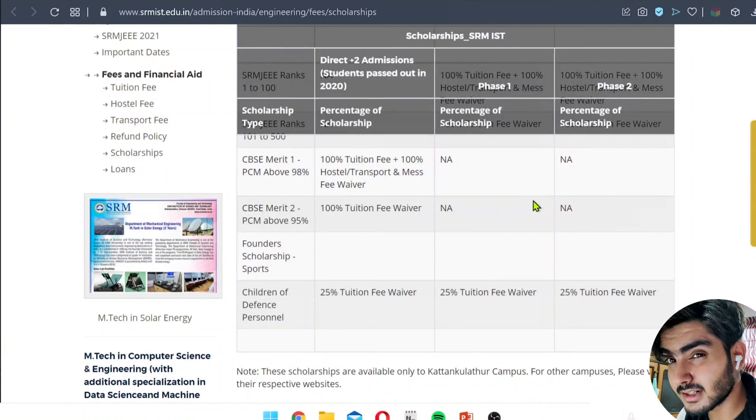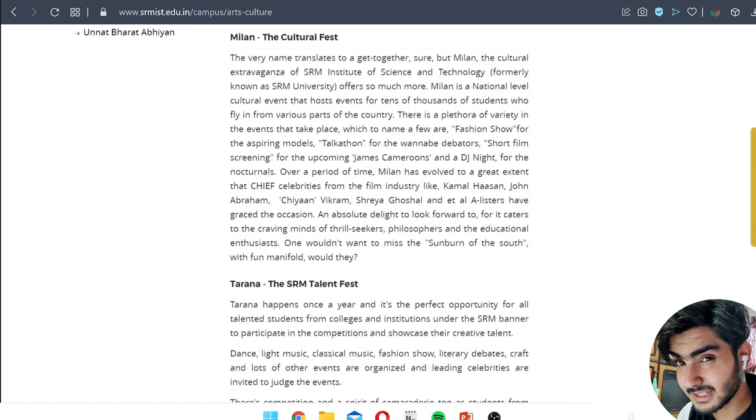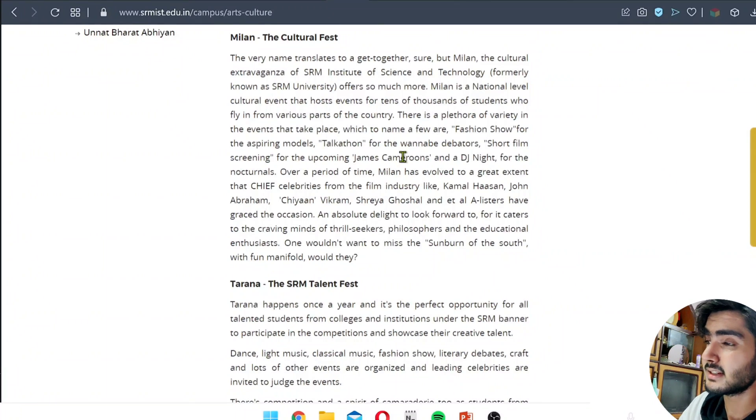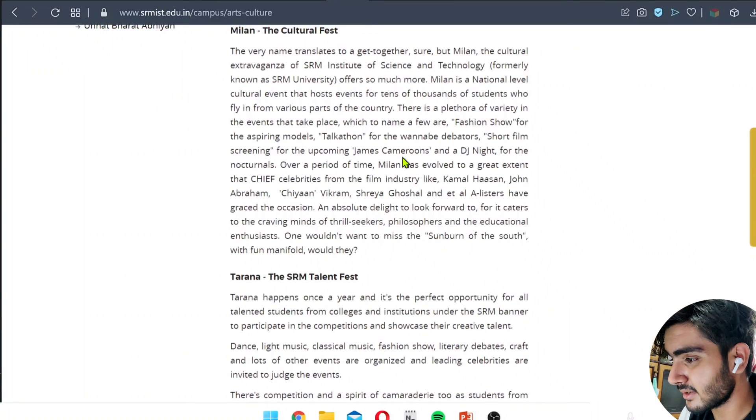There are also two big fests organized in this college: Milan and Tarana. Milan is a cultural fest where the college invites big actors and influencers. Tarana is a competition fest between students of the college. These are the two major fests.